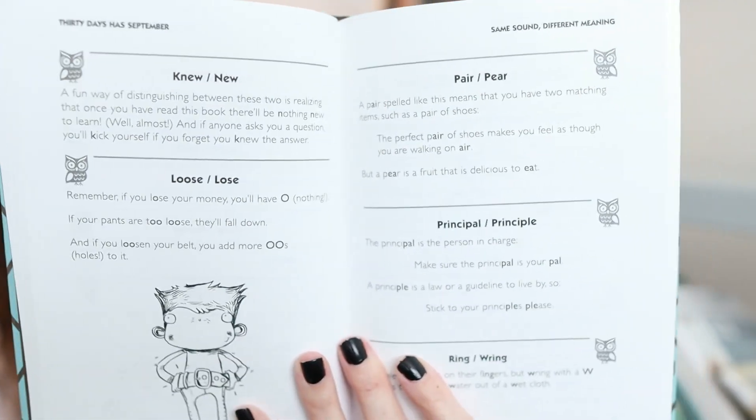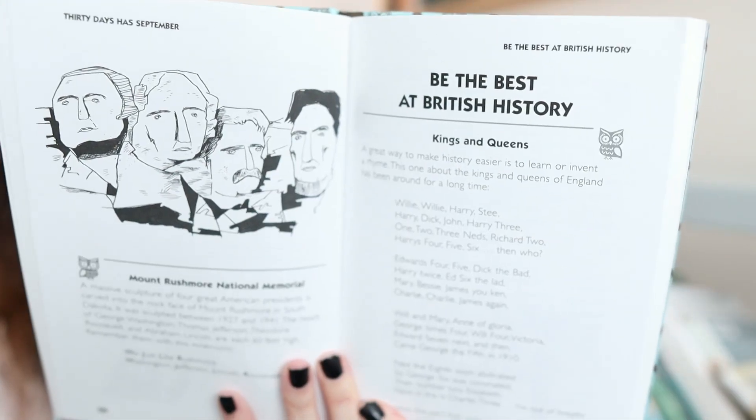The first one is '30 Days Has September.' I've gotten this book out so many times I should just buy it. It gives kids tips on how to memorize things, but it also gives you actual things to memorize — like the difference between words like 'new' and 'knew,' the British kings and queens, Mount Rushmore, leap years, hurricane season, all different kinds of things. We're using this in our morning basket right now.